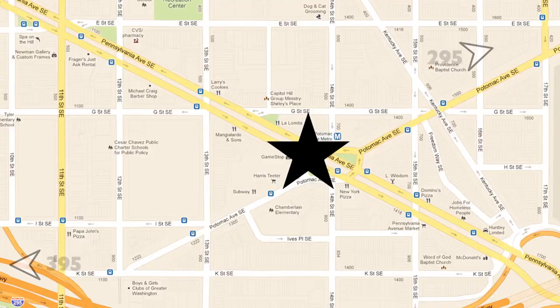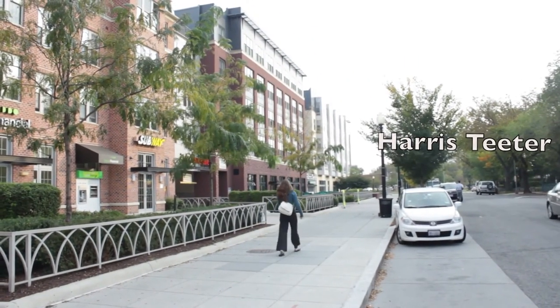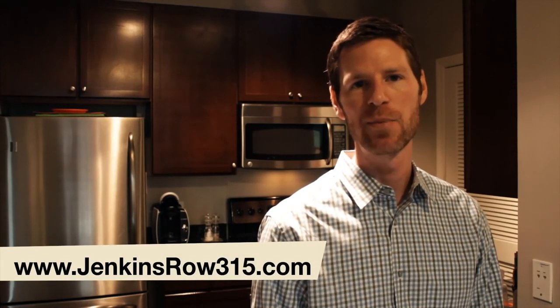Just minutes from 295 and 395, with at least two dozen restaurants, bars, and cafes within a 10-minute stroll, and a Harris Teeter on the bottom floor of the building. Add assigned garage parking to the deal, and you couldn't ask for more in the best city living that Capitol Hill could offer.